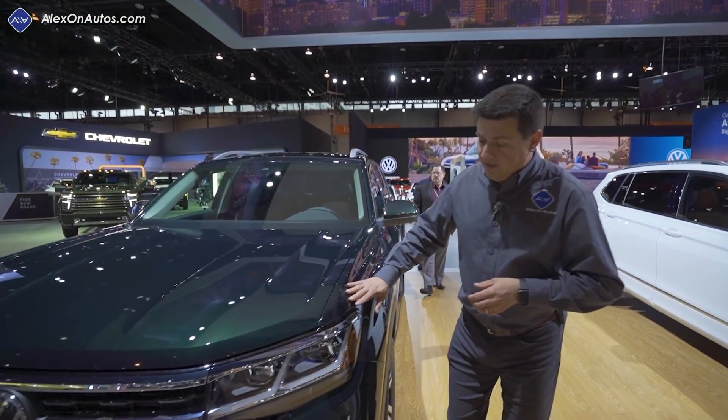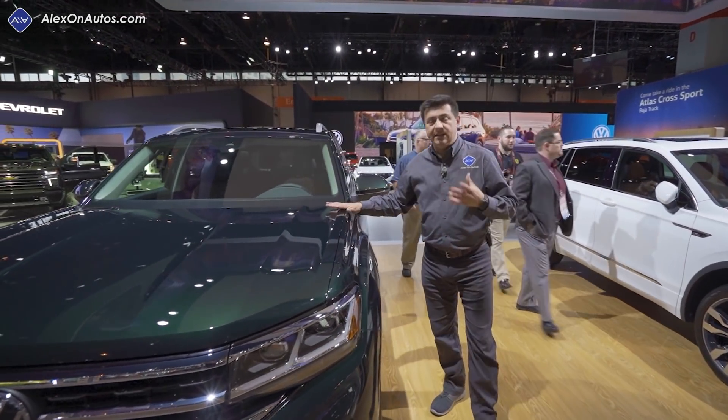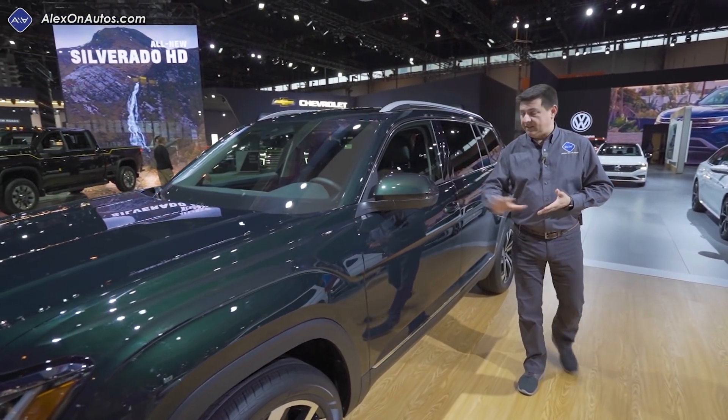We have some slight tweaks to the rest of the front end design, like tweaks to the headlamps and that three-bar grille. But the rest of the Atlas is the same for this model year — it has become a little bit longer overall, but that's mainly due to the bumper changes up front and in the back.